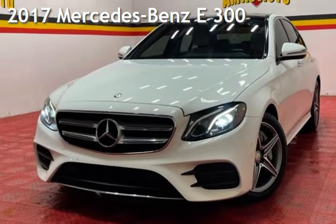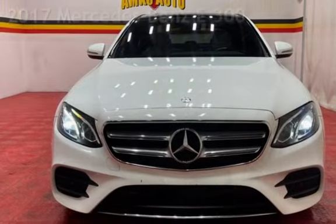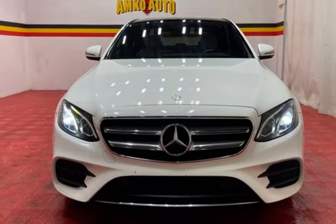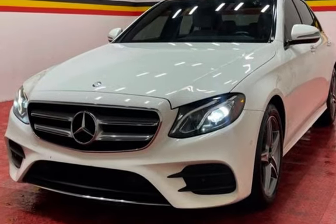Presenting a pre-owned 2017 Mercedes-Benz. This four-door sedan has a four-cylinder, 2.0-liter i4 engine, with rear-wheel drive, and an automatic transmission.